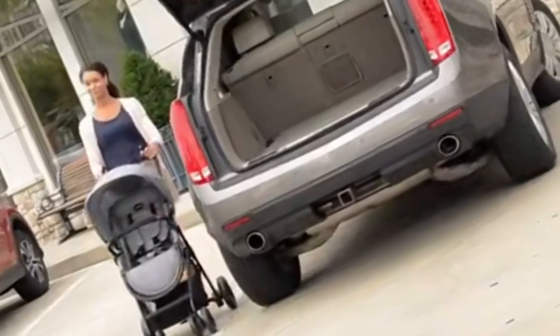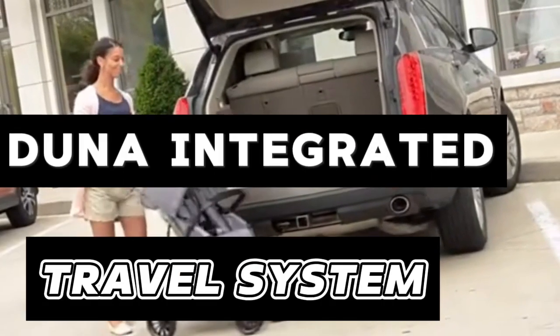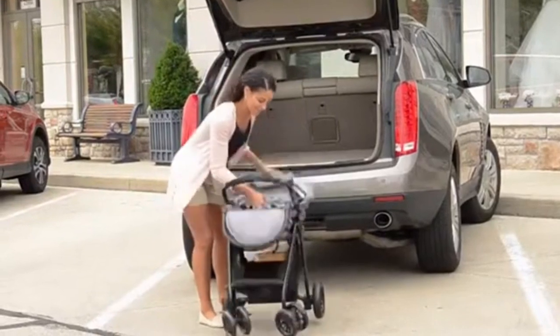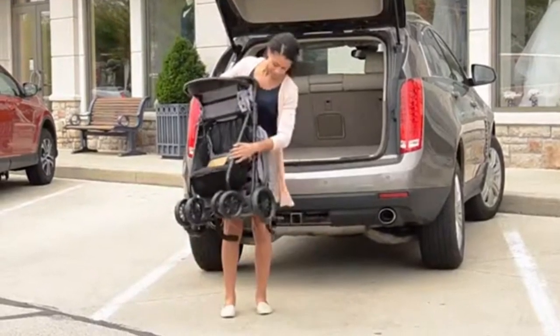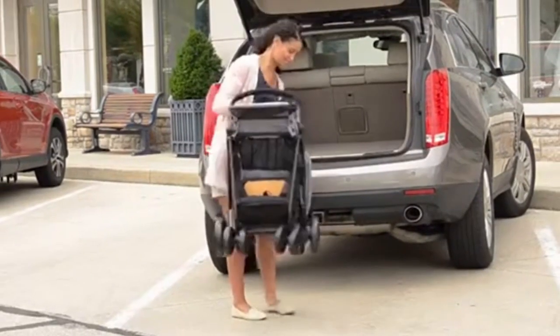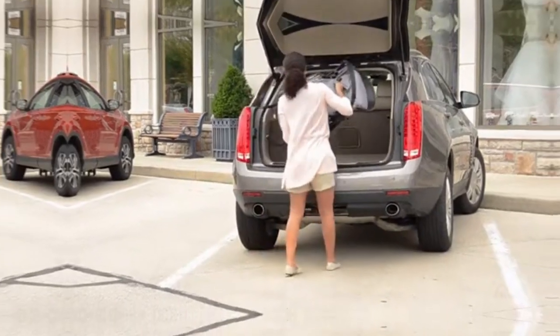Duna Integrated Travel System: Introducing Duna, a revolutionary travel system facilitating seamless transitions from car seat to stroller in seconds. It is available in various colors with removable and washable textiles to match your style.